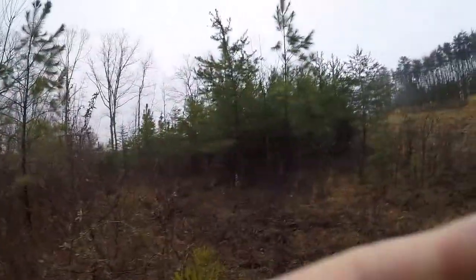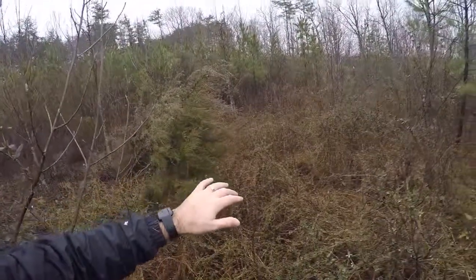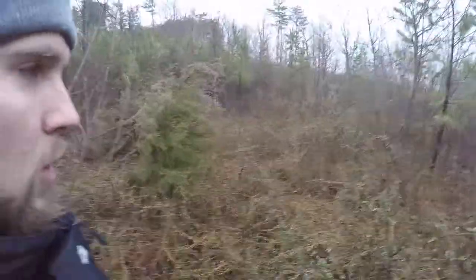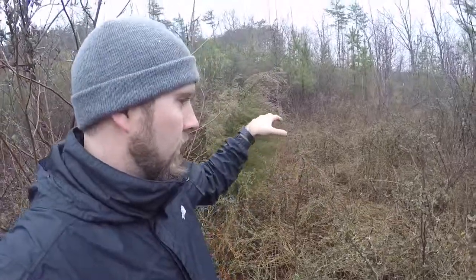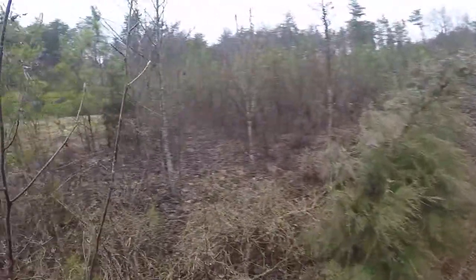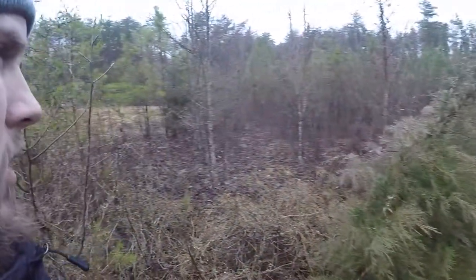Right here is off one of our stand sites. We have a stand probably 50 yards that way, but there's obviously a thicket right here. This is just matted down from where probably doe bedding because there's several beds clumped together in a circular area. They probably use it quite often from how matted down it is and how many different areas there are.